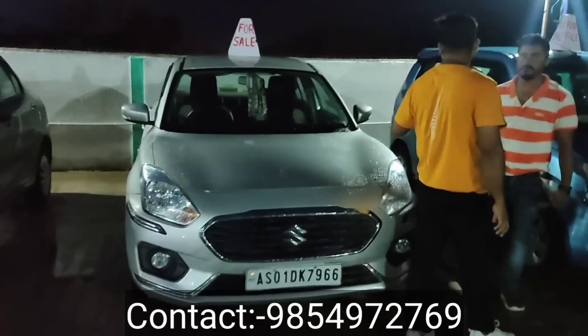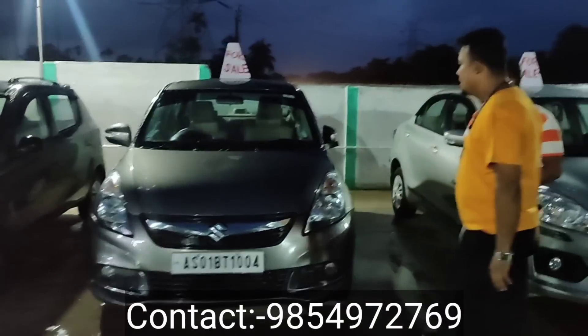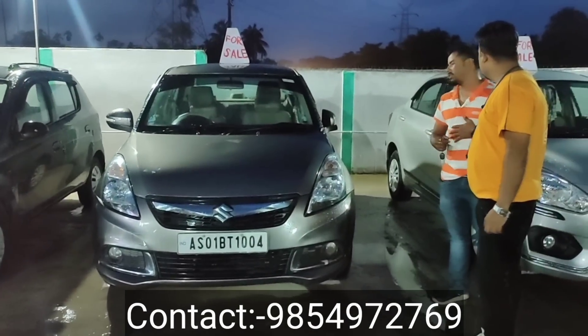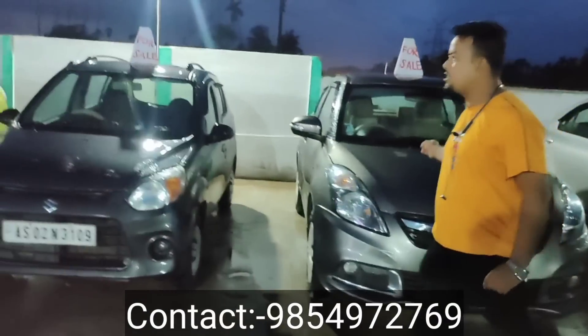$10.99. $1000.00. $10.99. $13.99. This is the last one.